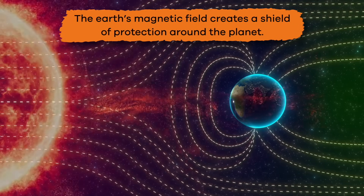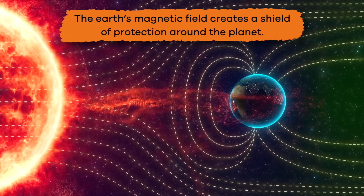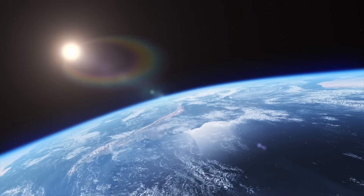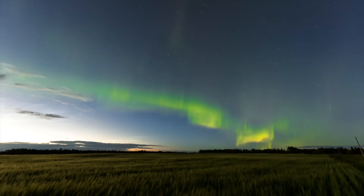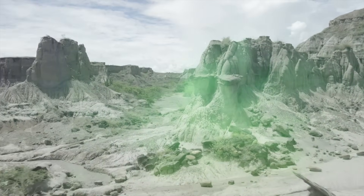The Earth's magnetic field creates a shield of protection around the planet that blocks harmful space weather, like solar wind and solar radiation. Without this unique defense, these types of weather occurrences would erode and eventually destroy our atmosphere.